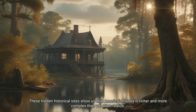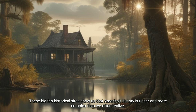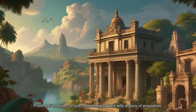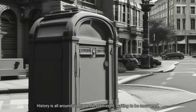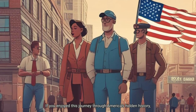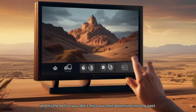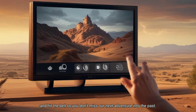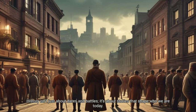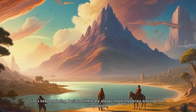These hidden historical sites show us that America's history is richer and more complex than we often realize. From ancient cities to lost colonies, each place tells a story of innovation, mystery and resilience. History is all around us, hidden in plain sight, waiting to be uncovered. If you enjoyed this journey through America's hidden history, make sure to subscribe, like, and hit the bell so you don't miss our next adventure into the past. History isn't just about dates and battles — it's about stories that shape who we are today. Let's keep exploring, because there are always more mysteries waiting to be uncovered.